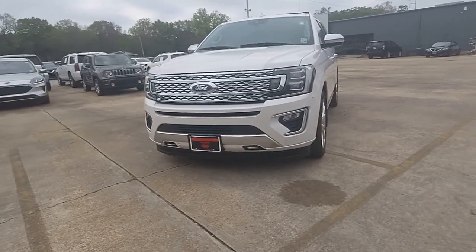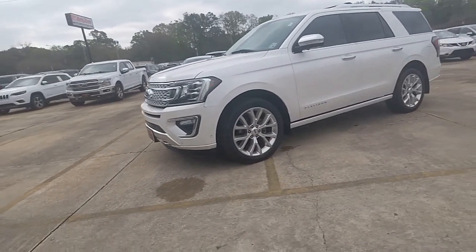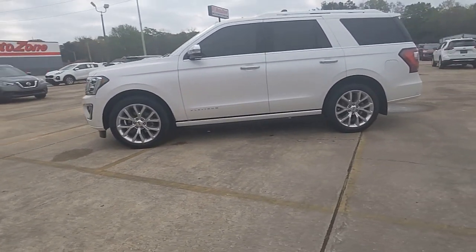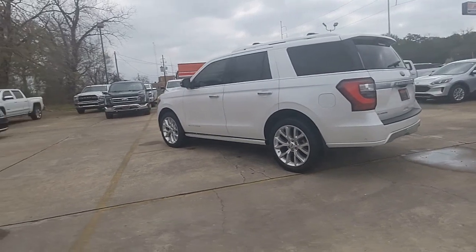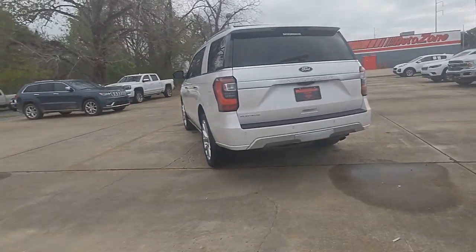Look no further than the 2018 Ford Expedition. With less than 100,000 miles on the odometer, this vehicle stands out from the rest. Here's a sleek and powerful Ford Expedition, the full-size SUV that seats up to eight and leverages the latest technology to optimize safety, comfort, and capability.